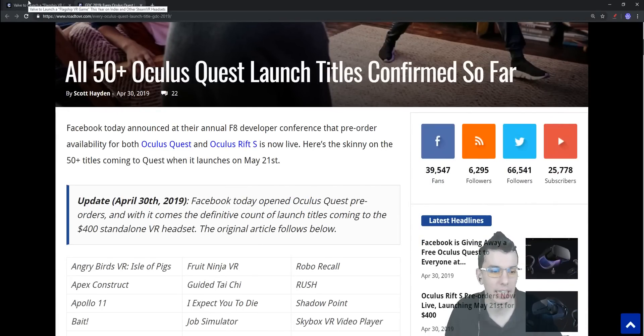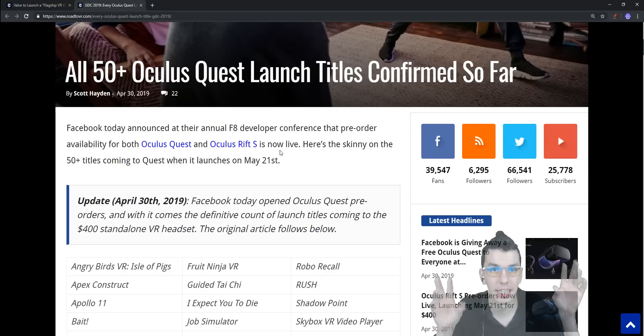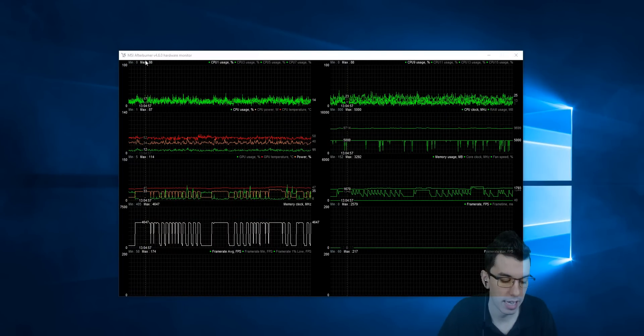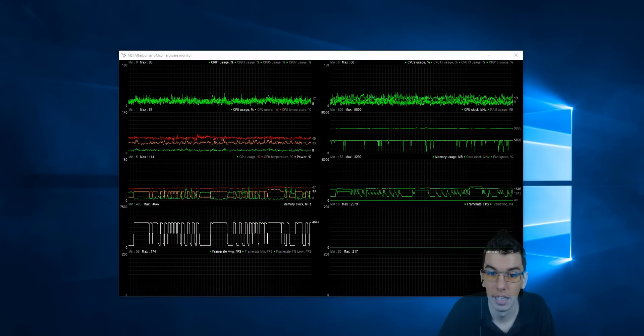To summarize: the Valve Index launches June 28th and can be pre-ordered starting tomorrow. The Oculus Rift S connects to your PC, and the Oculus Quest is the standalone wireless headset — both launch May 21st and are available to pre-order today. The Rift S is $400, the Quest is $400 for 64 GB or $500 for 128 GB, versus the $1,000 full combo kit for the Valve Index.